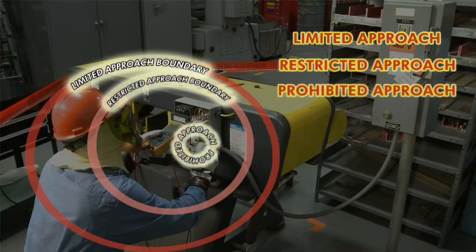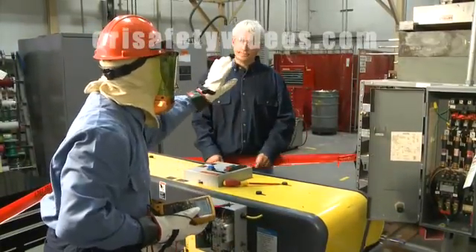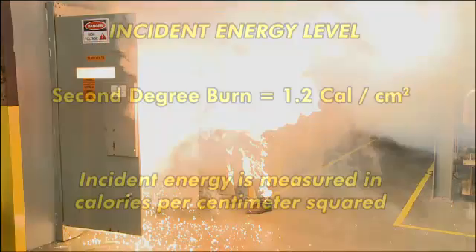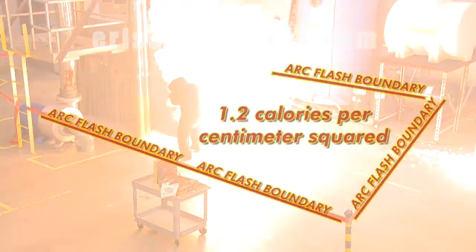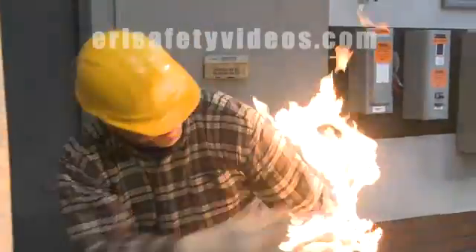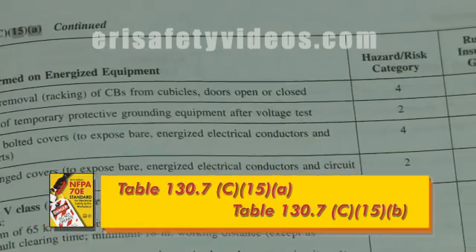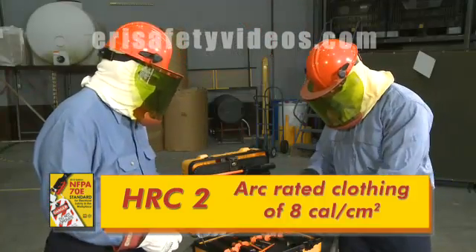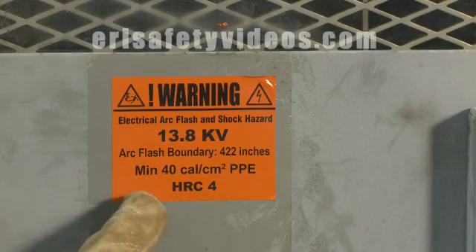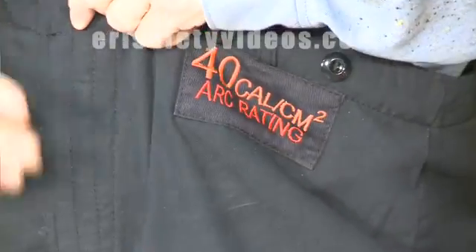How to determine the three approach boundaries for shock protection and why these boundaries must be enforced. The importance of the incident energy level and how this information determines the arc flash boundary. Why unprotected workers must not enter the arc flash boundary. How to determine a task's hazard risk category, as well as the PPE required, and how to select arc-rated clothing appropriate for the task being performed.